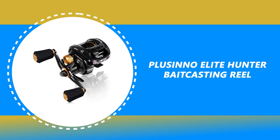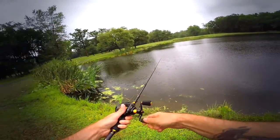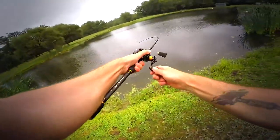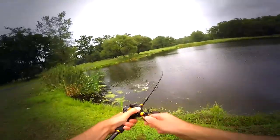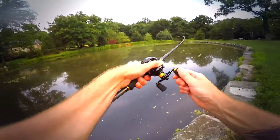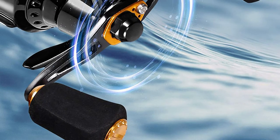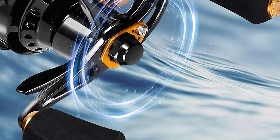Number 4: Placino Elite Hunter Baitcasting Reel. If you are looking for a special gift for your loved ones who like exploring, camping, hunting, hiking, fishing, or backpacking, then this Placino Elite Hunter Baitcasting Reel is a perfect choice. It features heavy-duty brass main and pinion gears that deliver long life, higher speeds, and low noise.